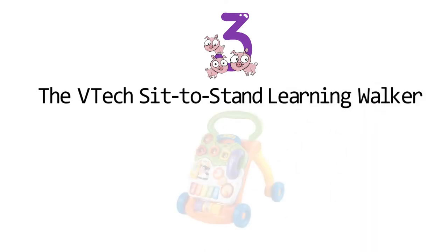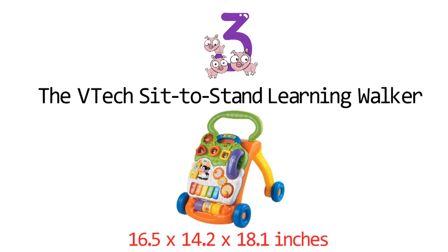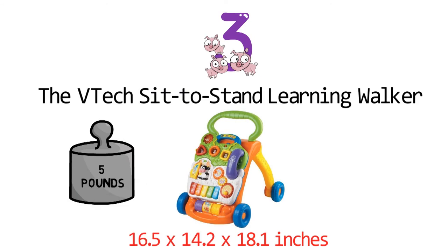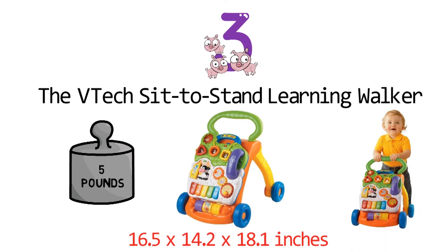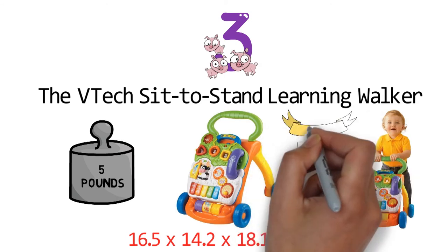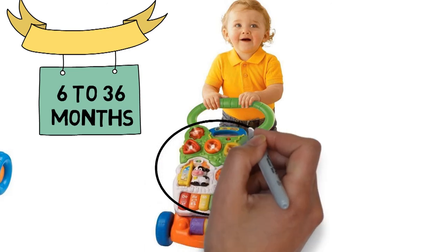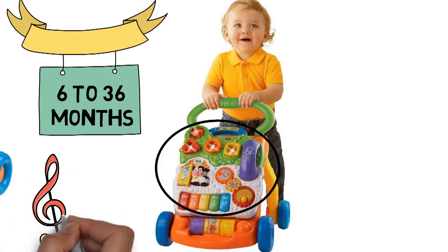At number 3, we have the VTEC Sit-to-Stand Learning Walker. The dimensions of the unit are 16.5 x 14.2 x 18.1 inches and it weighs around 5 pounds. This walker is designed to help your child progress from crawling to walking through adaptive technology. It is recommended for children aged 6 to 36 months. It features a colorful, interactive activity panel for floor play that encourages musical creativity and motor skills development.